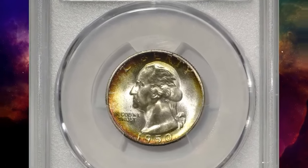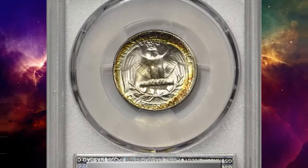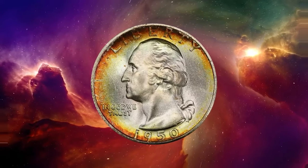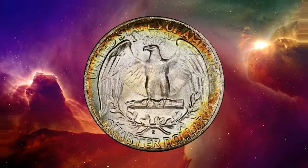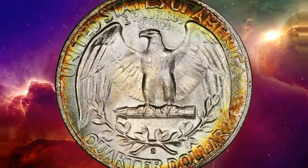This 1950s Washington quarter in MS-67 condition is attractively toned — a superb gem. The peripheries of this dazzling coin display partial halos of crimson, orange, pale gold, and powder blue iridescence. Brilliant in the centers and frosty throughout, both sides are nice enough to suggest an even higher superb gem rating.